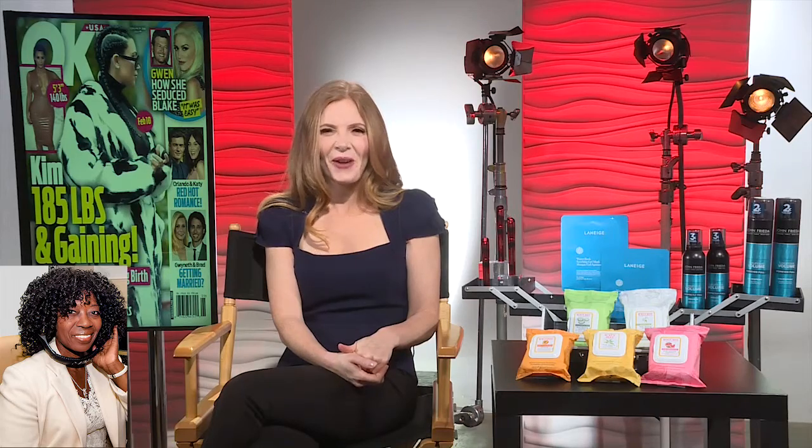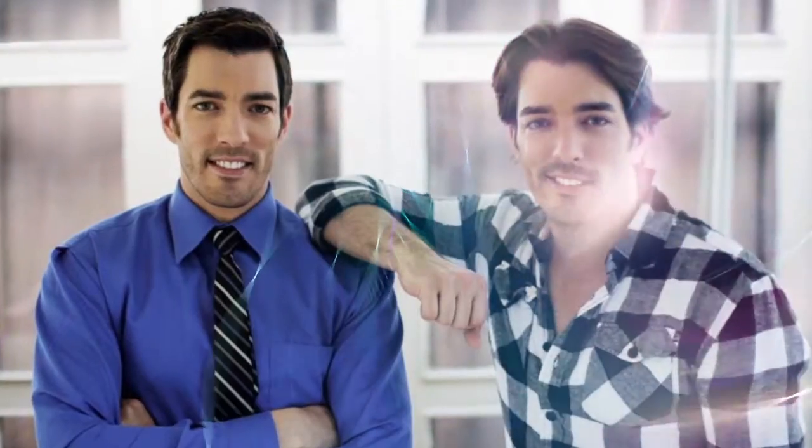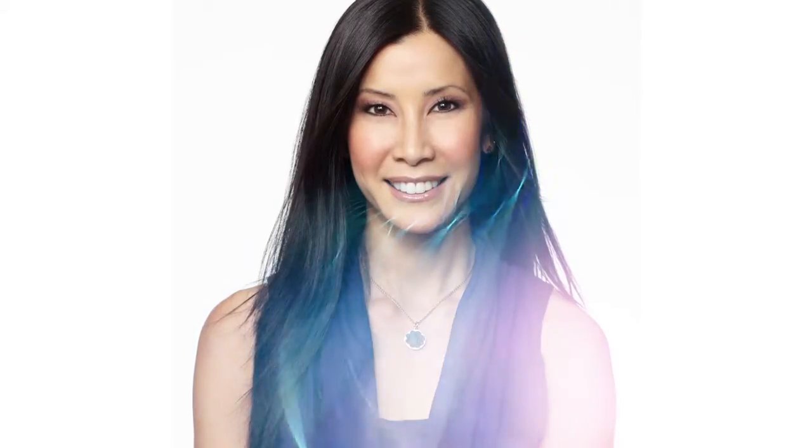You've been great, Tara. Am I going to see you on the OK Magazine TV show? Thank you, Tara Kraft. Thank you for being my guest. Have a great weekend. You too. Bye-bye.